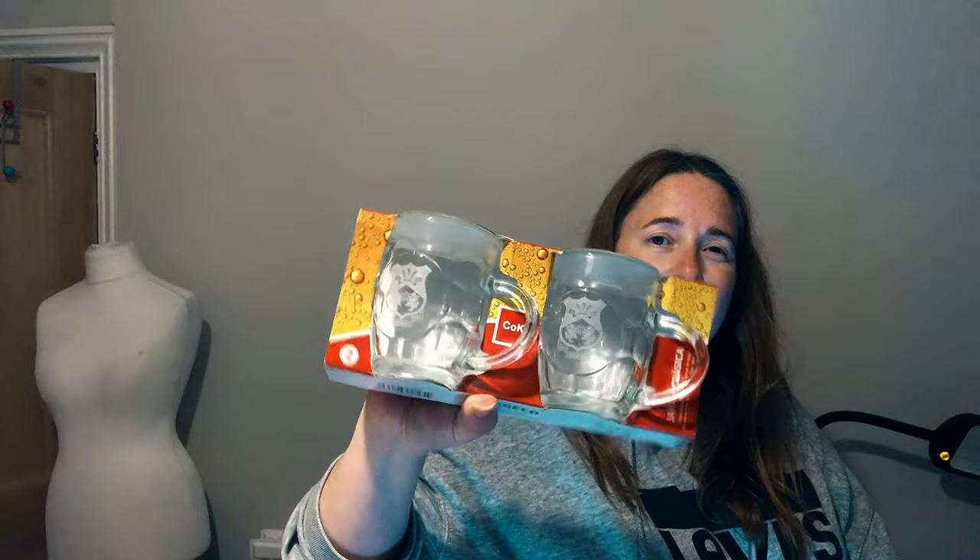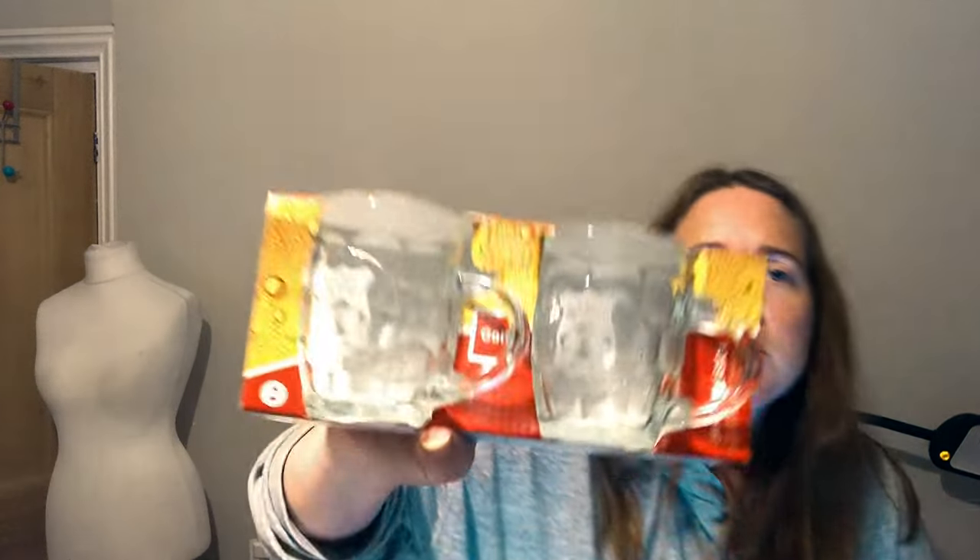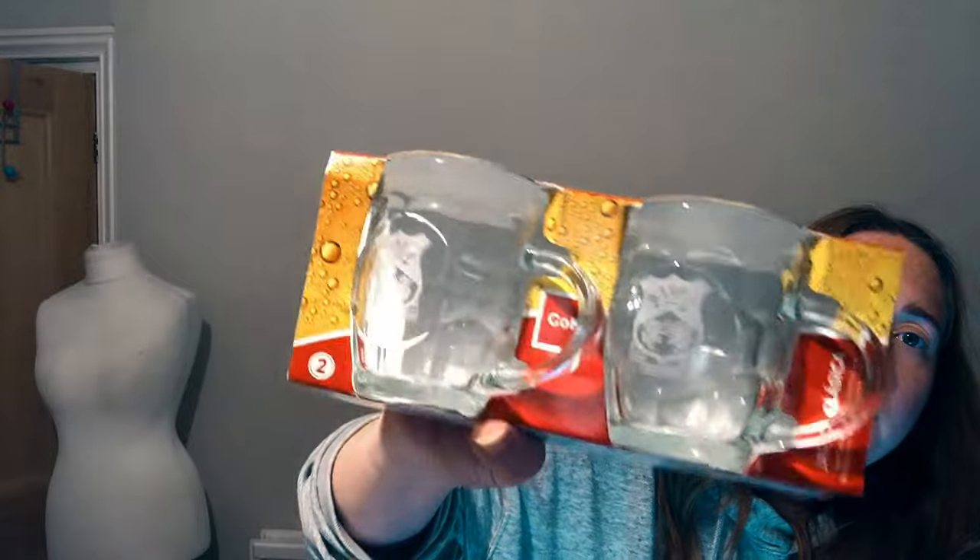On first look these look just like little beer glasses, but in the camera light you can see they're etched on the front — it's Wrexham AFC. Wrexham is a hot topic right now, so I'm hoping these will sell. I've listed those for £24.99 as well.